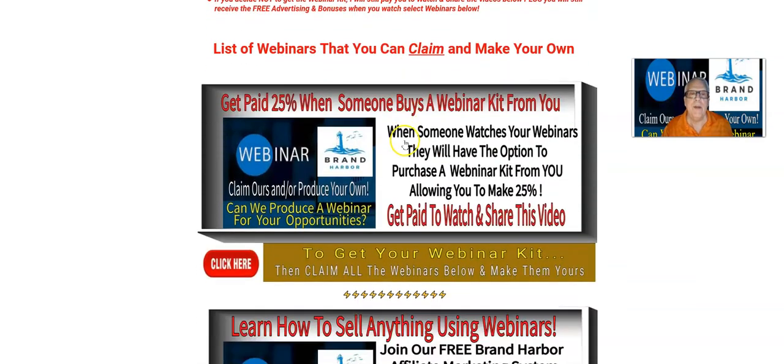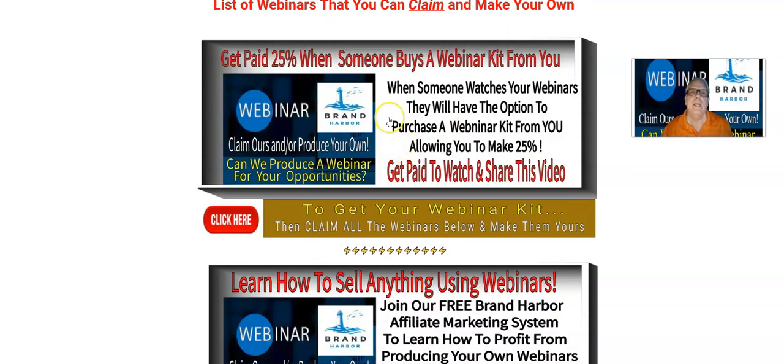I'm going to jump down here. Here's the first webinar. You get paid 25% when somebody buys a webinar kit from you, and I'll be talking about that a little more in detail later. So you're going to claim this webinar right here and make it your own. You're going to give me that webinar link, your webinar link, and I'm going to place it in the description of this video I'm making for you.